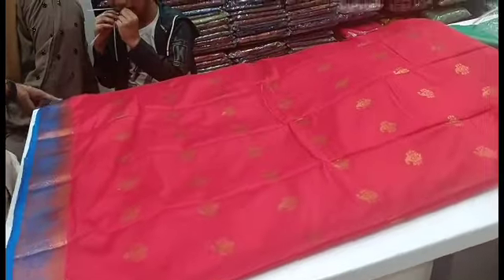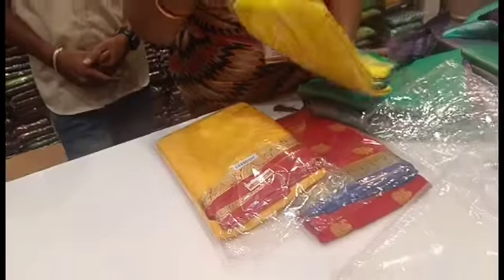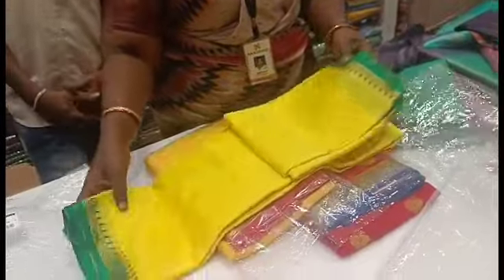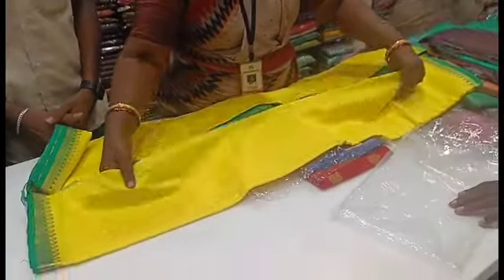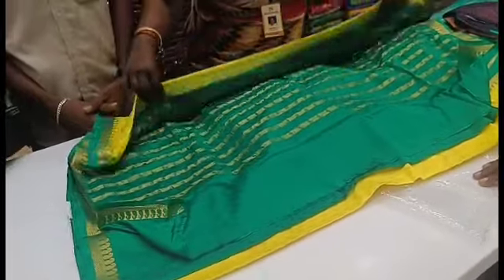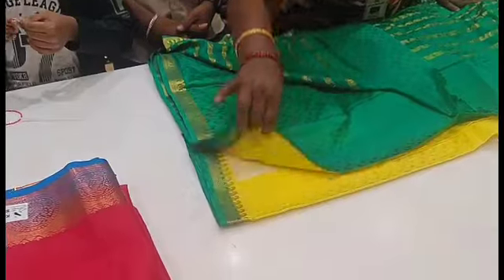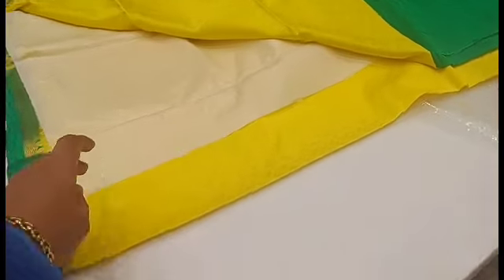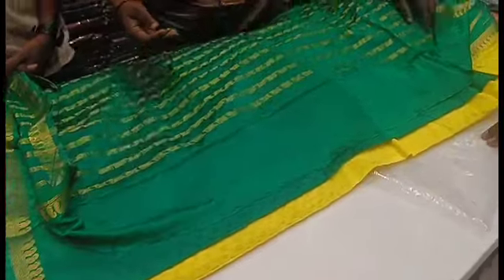We are looking at the hanger collections: color varieties, new arrivals, Kolkata collections, Jaipur collections, pure cotton, etc. So if you want to see all of these collections, please subscribe to our channel. This is the yellow with green combination. So if you want to add yellow with red, you can add yellow with green. So this is the color combination — it is a very special combination.